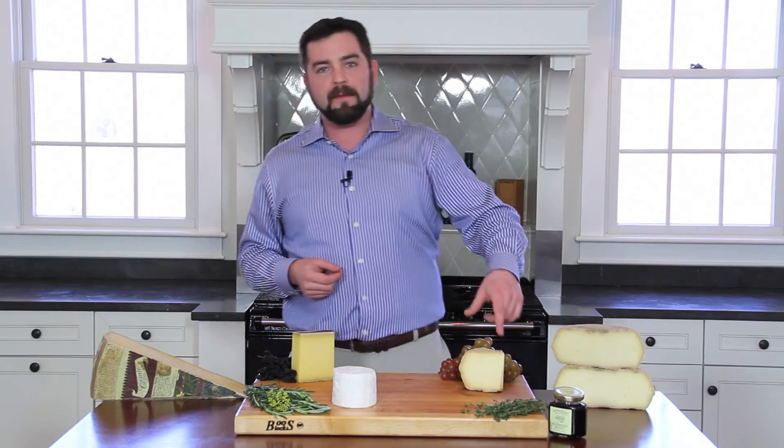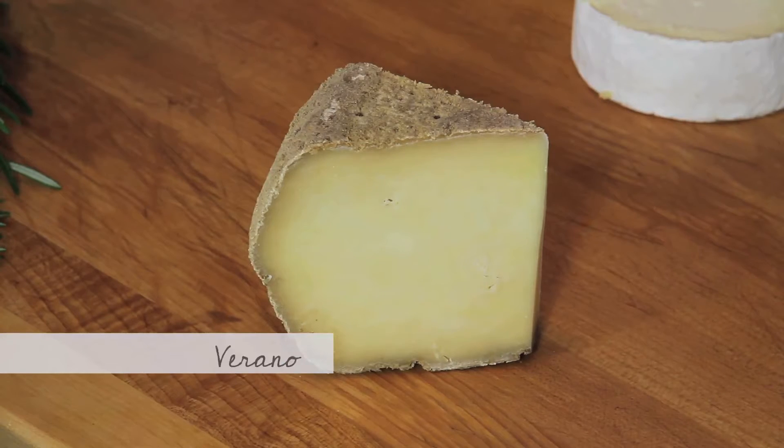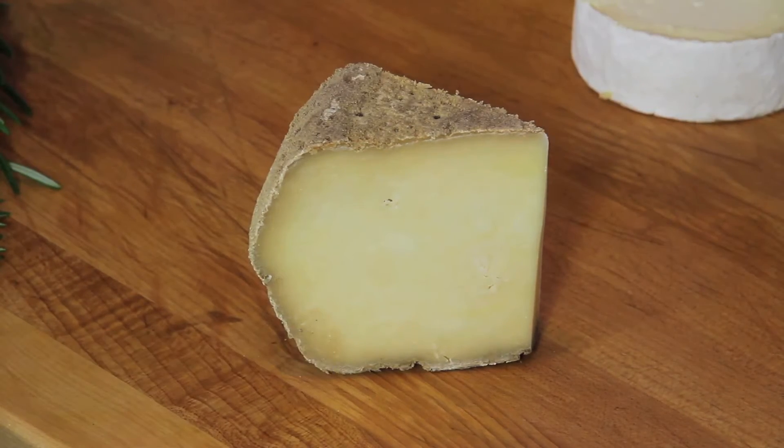Over here we have Verano, which is a 100% sheep milk cheese made right in Vermont. Verano is only made in the summer, which lends grassy nuances to the paste of the cheese.